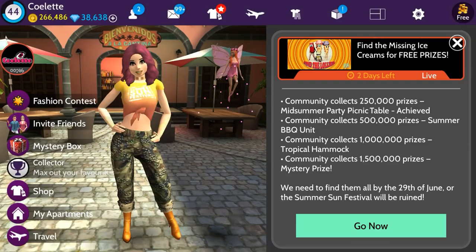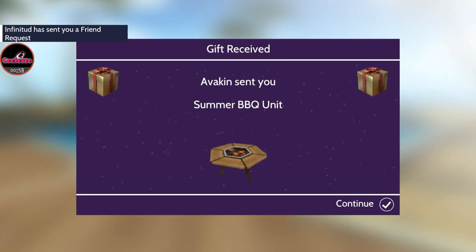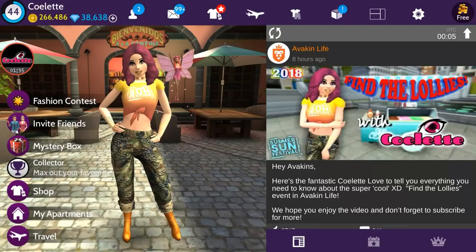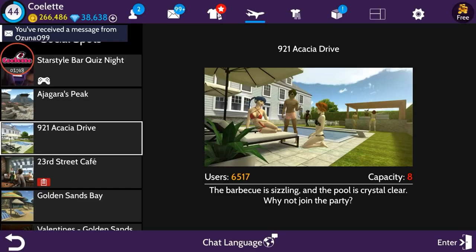We have reached our next community reward — the second milestone is at 500,000, so our gift is the Summer Barbecue Unit. Let's go ahead and check that out. It's like a table for outside where you can barbecue right in the center. You can have plates sitting all around the outside and chairs too, so you can eat straight from the barbecue. I love this gift!